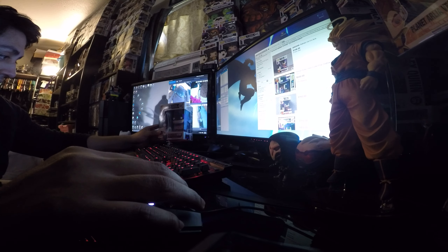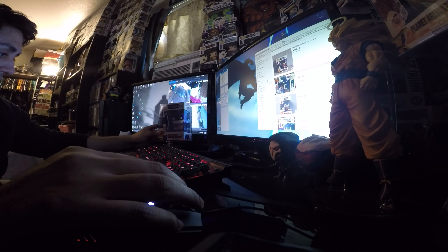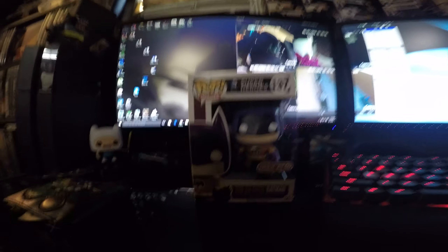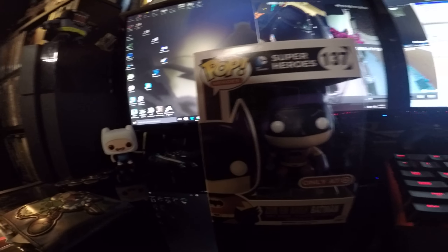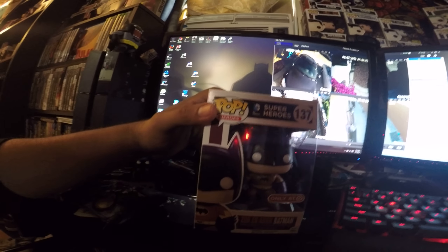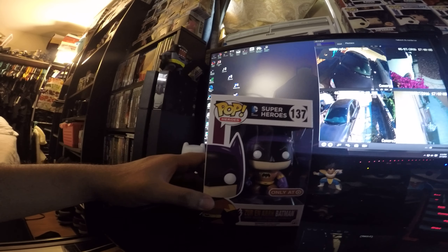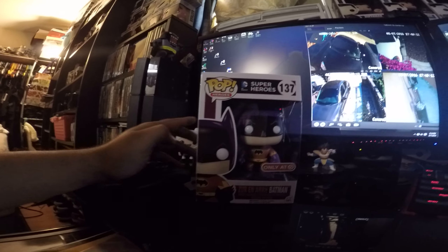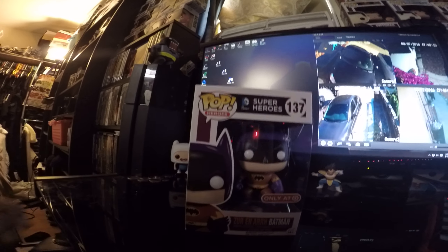So the Funko of the Week — I'm not sure if I'm saying this right — it's the Zur En Arrh Batman. Let me get a close-up. Sorry about the lighting, my room is very dark with no windows. I'm using my GoPro by the way, so it's a little harder — I'll have an actual camera next time.